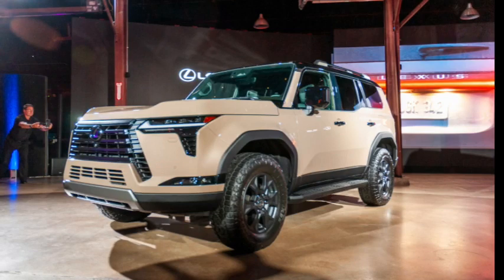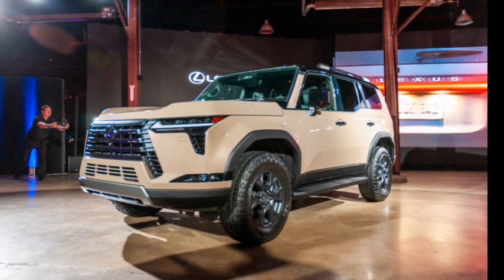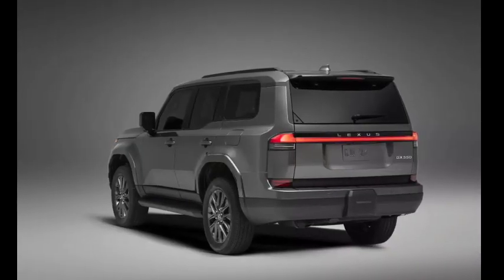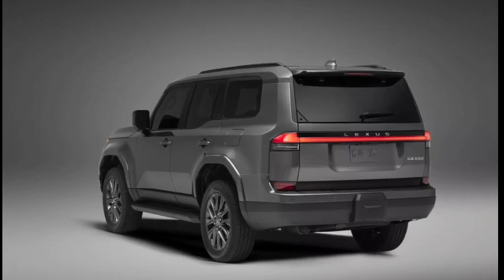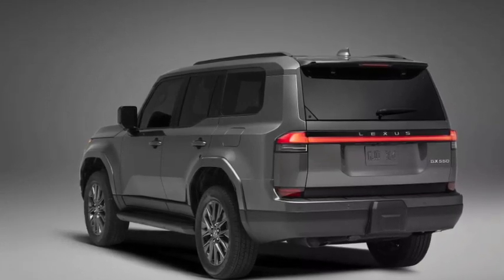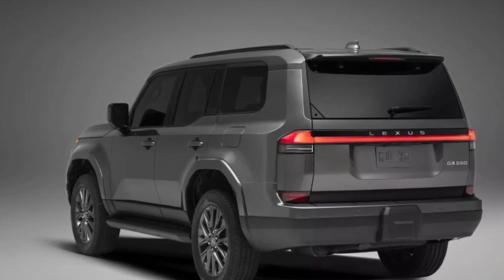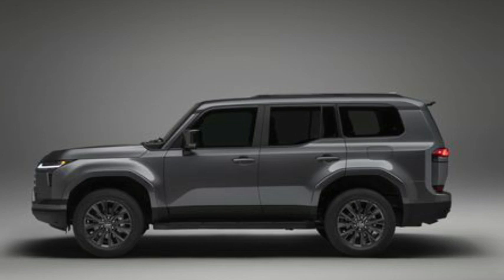The all-new Lexus GX grows a bit in size compared to the outgoing GX. It's based on the TNGA-F body-on-frame platform that also underpins the new Toyota Tundra, Toyota Sequoia, Lexus LX 600, Land Cruiser 300 Series, and the all-new 2024 Toyota Tacoma.